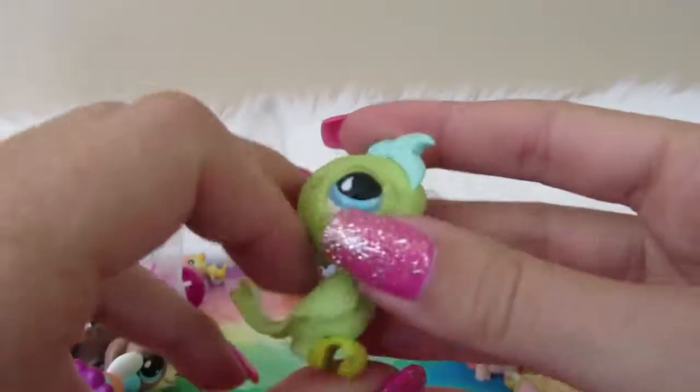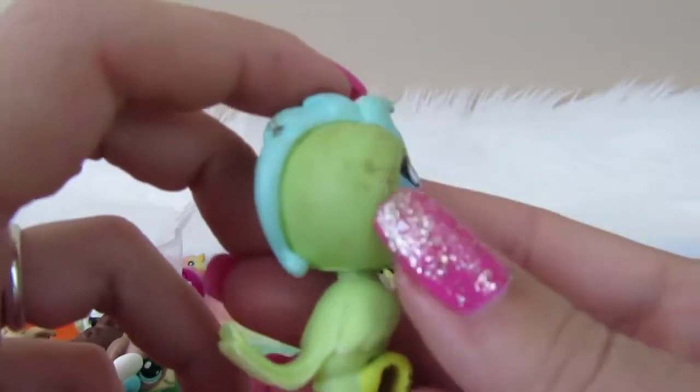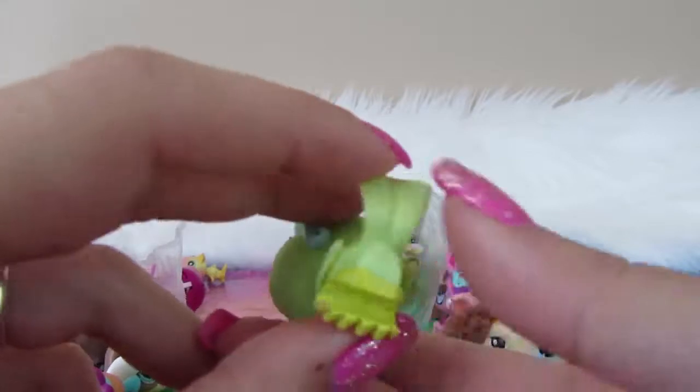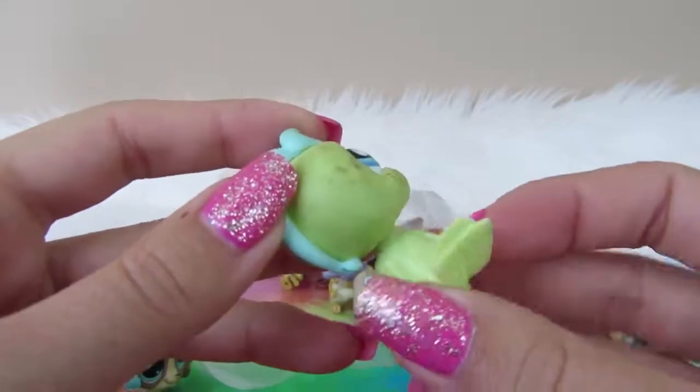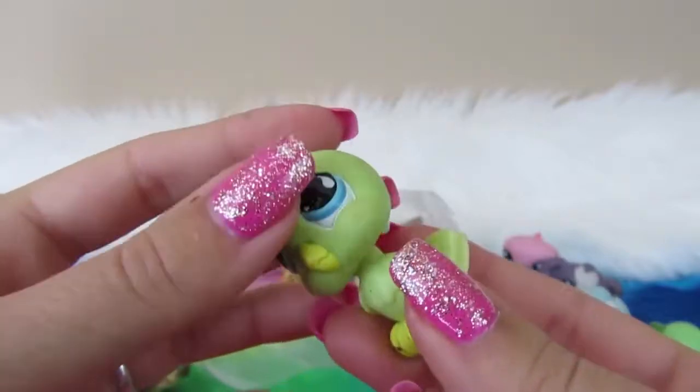Next we have kind of a dirty bird. He's a little dirty, but we can clean him up. There's no LPS logo on him. He's got a bobbly head — pretty cute guy.